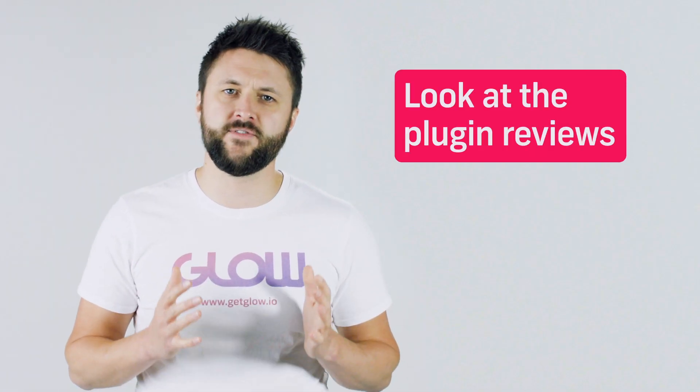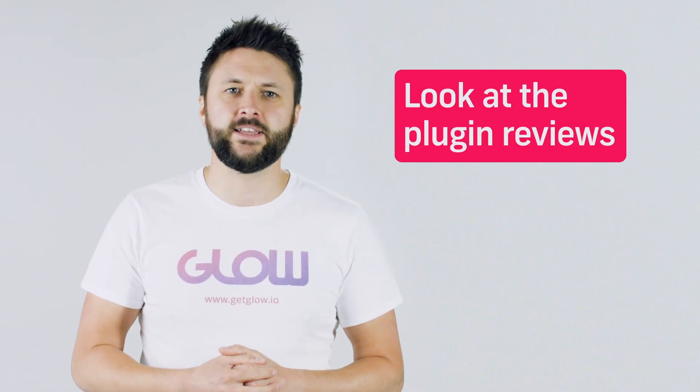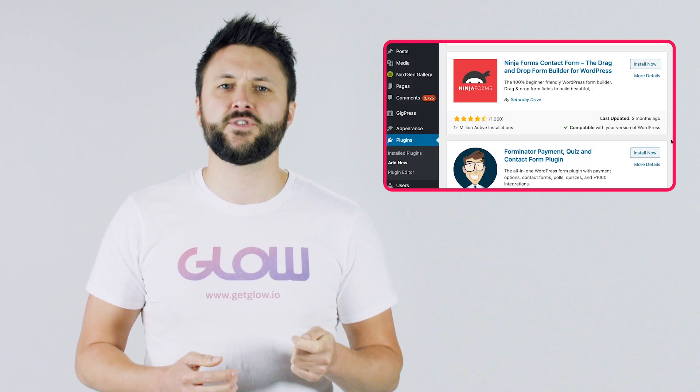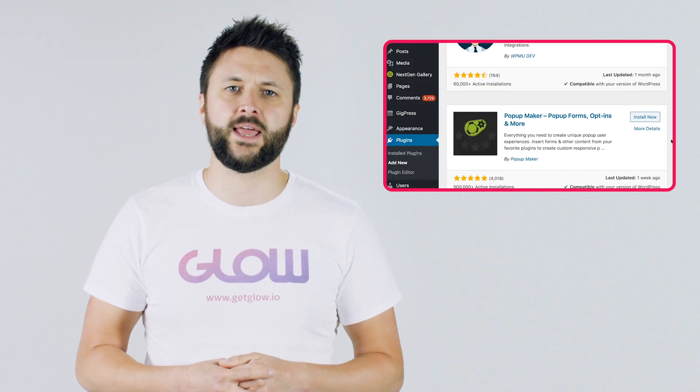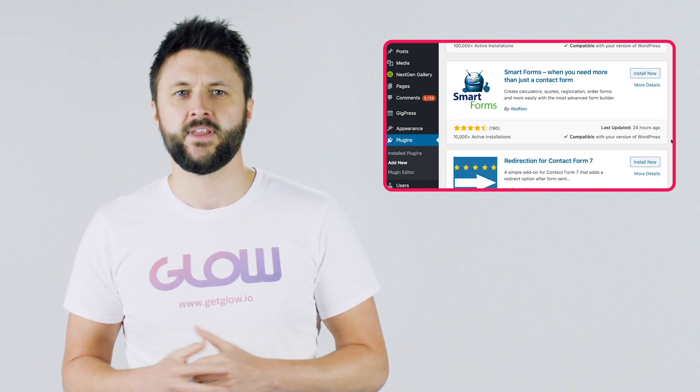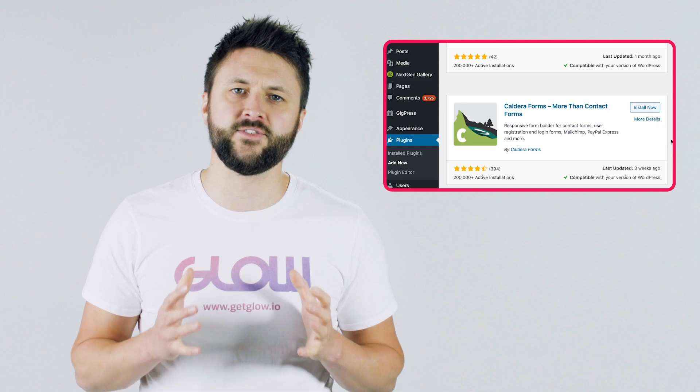Tip number one: look at the reviews. If you haven't already, check out our video on how to install a new plugin on your website. When you search for a plugin, each one will display a star rating — just like products on Amazon do. These are reviews by other people who've installed and used this plugin. The rating is out of five, and it goes without saying that you want to find one with a five out of five rating. Give those with average to low ratings a very wide berth.